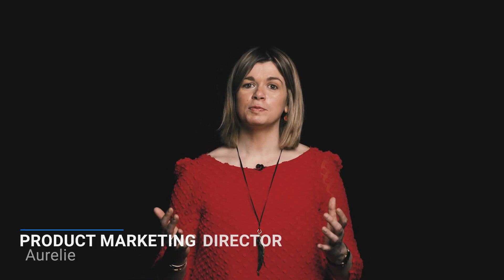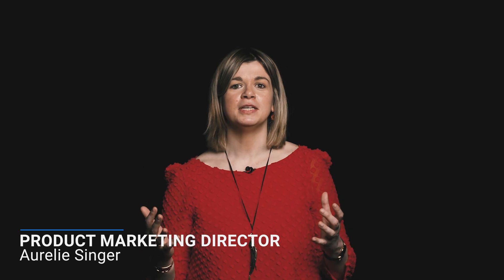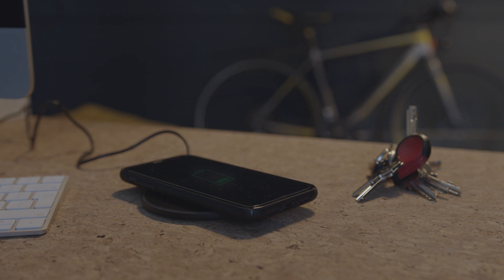Hi and welcome to DxOMark. When you are buying a new smartphone and you care about battery, the only information available is the battery capacity in milliamp-hours and the charging speed in watts. But milliamps or watts alone do not reflect the battery experience you can expect from a device.